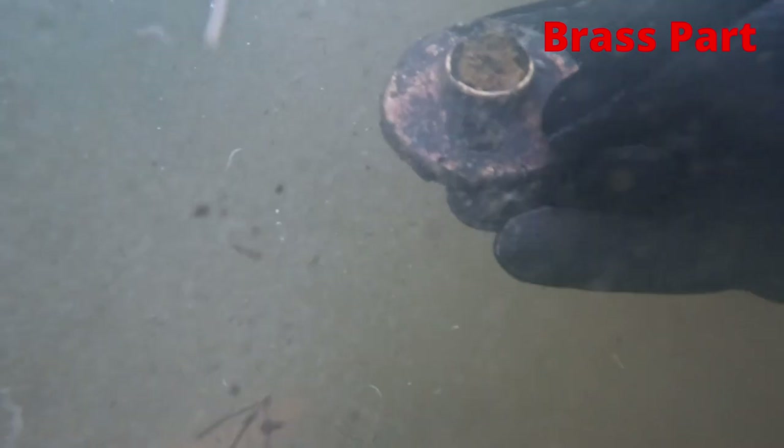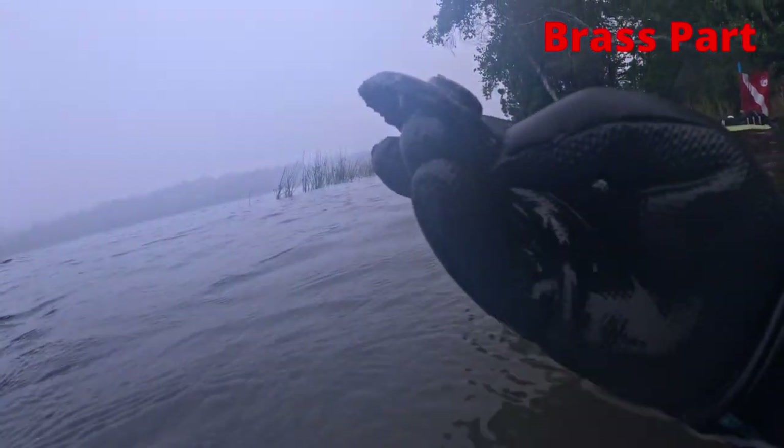A pop-top. This looks like a brass base of something — maybe it went to a small boat. It looks like a brass base.